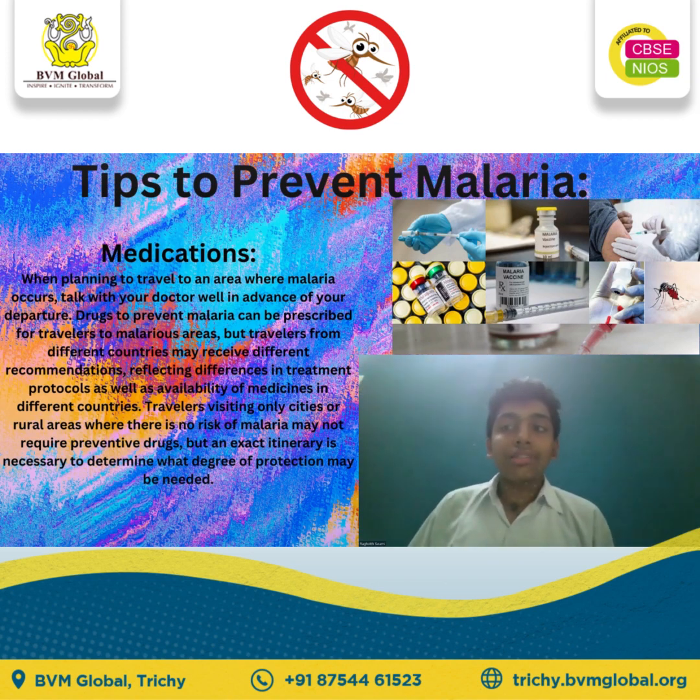These are all the main ways to prevent malaria, and the main prevention is protection from mosquitoes. Hope this will help you. Thank you so much.